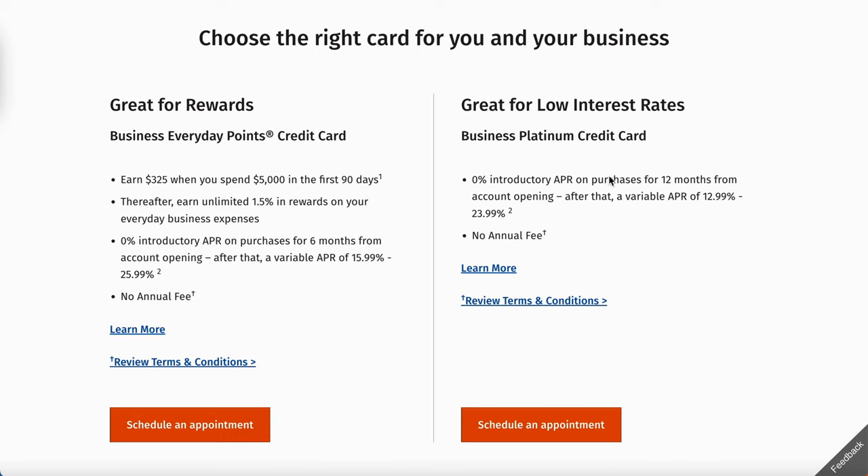I did about two videos on Citizens Bank in the past, probably about a year ago. It's a good bank, but Citizens Bank is changing a lot of policies. If you get this card right here, you can see you can earn $325 when you spend $5,000 in your first 90 days of business.